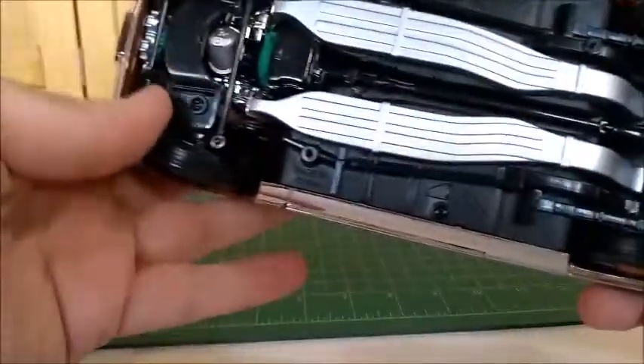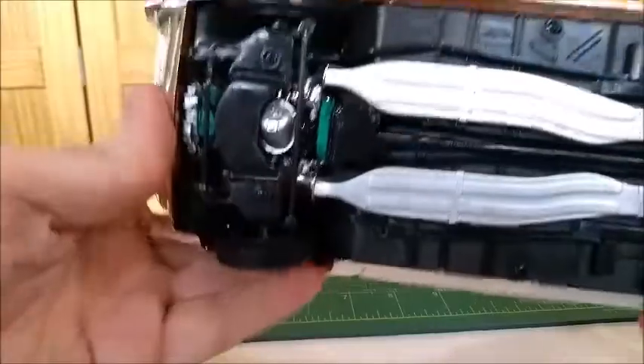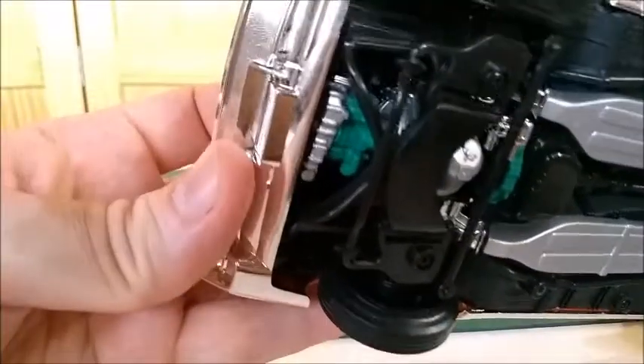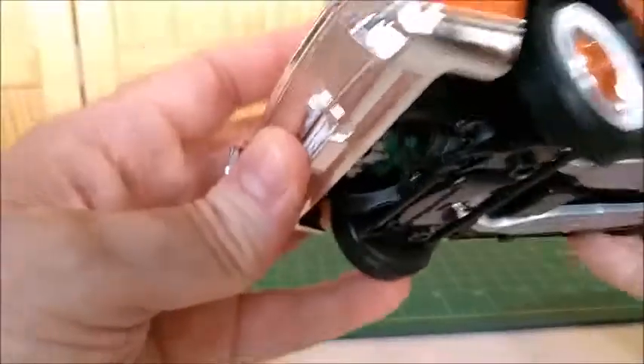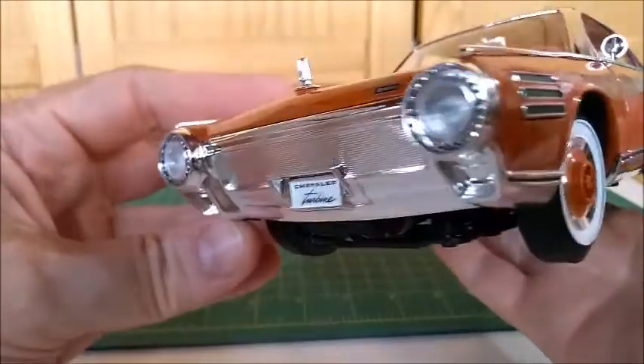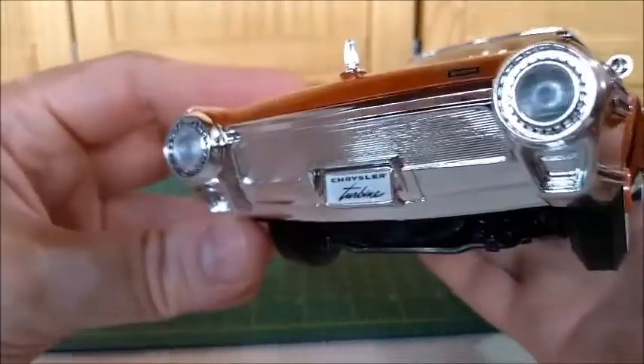This bottom is very well-made. It's simple, just like any other Yatming. There's a turbine system. And this very unique front — it was very innovative, just like any other Chrysler car of the 1960s.